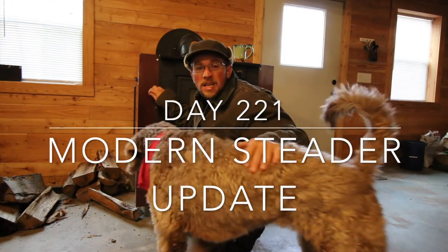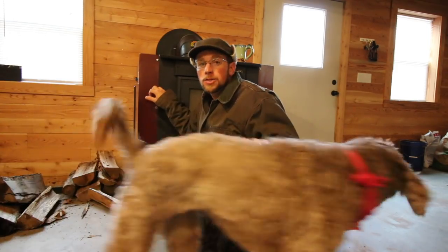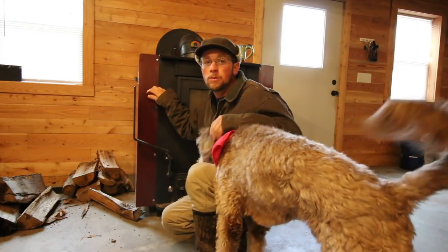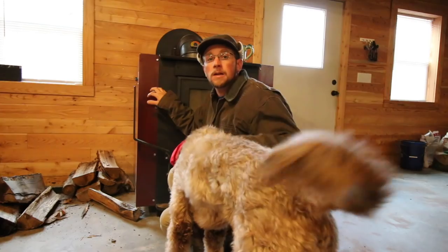Good morning, modernsteaders. It's a balmy 23 degrees Fahrenheit this morning — it is chilly. We've got a cold air snap coming in, which we knew. So yesterday I cleaned the chimney to the wood stove and cleaned out the wood stove.